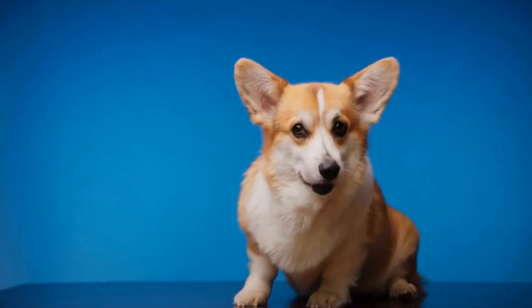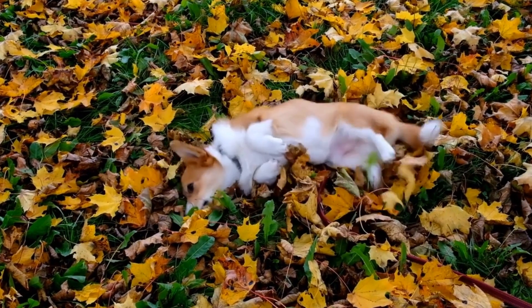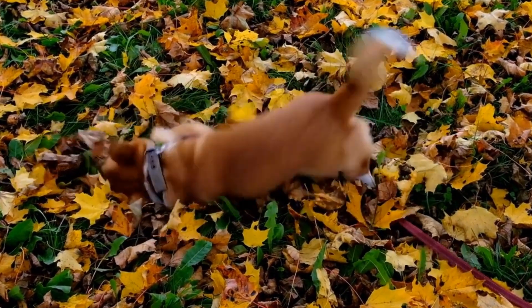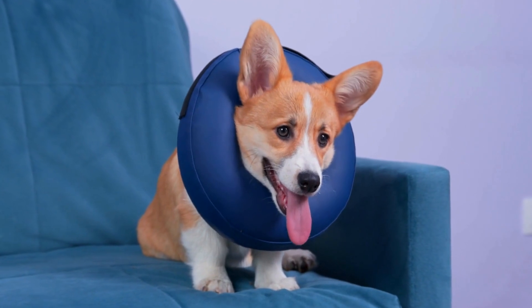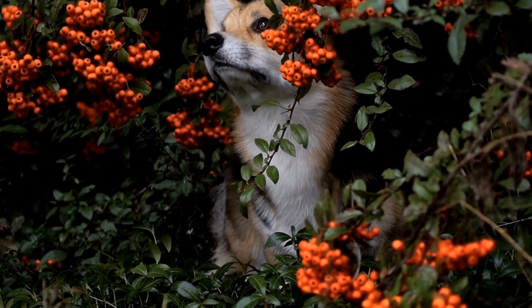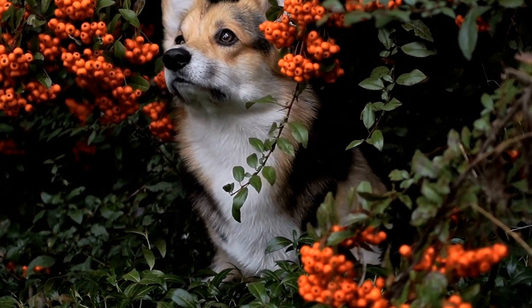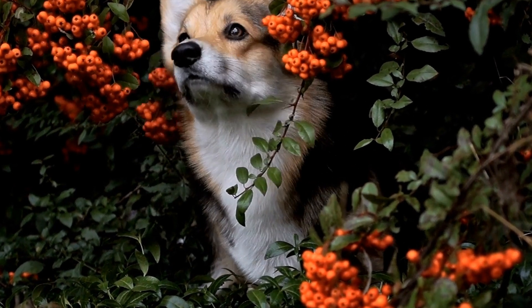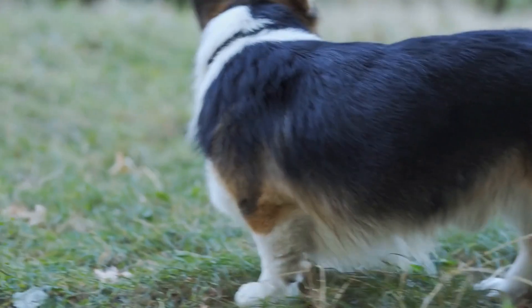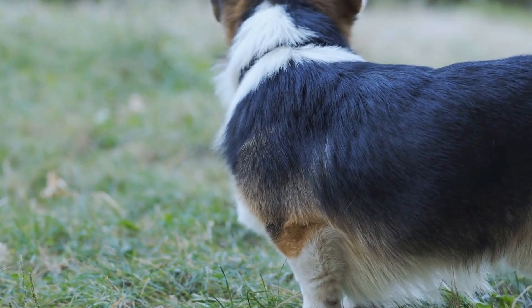Conclusion. In the battle of ultimate fluffiness, it is difficult to declare a clear winner between the Pembroke Welsh Corgi and the Sheltie. Both breeds have their own unique qualities and are incredibly adorable. Corgis may win hearts with their short legs and playful nature, while Shelties captivate with their majestic appearance and loyalty. Ultimately, the choice between these two breeds comes down to personal preference and lifestyle. Whether you choose a Pembroke Welsh Corgi or a Sheltie, both breeds will bring joy, love, and plenty of fluffiness into your life.